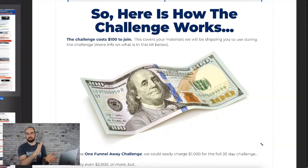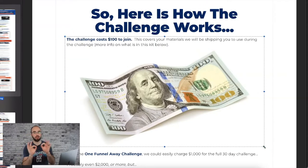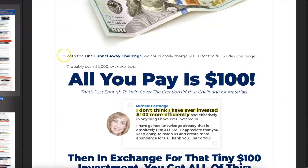$100 — you get the Benjamin right in front of you. The challenge costs $100 to join. Why do you lead with $100 this time? If you look at all the funnels Russell Brunson does, he never leads with $100. Why this time? Because it's tons of value and they prove it with the testimonials. 'With the One Funnel Away Challenge, we could easily charge $1,000 for the 30-day challenge, probably even $2,000. All you're going to pay is $100.'